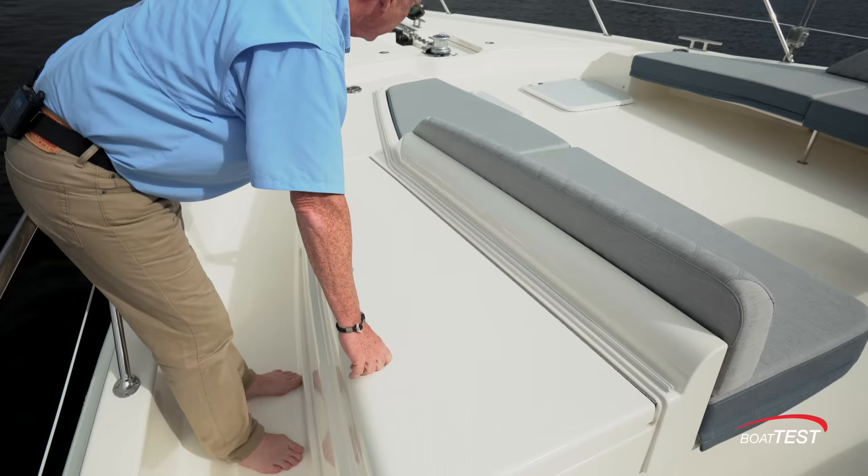The VIP stateroom is located fully forward and consists of an island berth with hull-side windows to both port and starboard, storage above, and easy access to both sides of the berth with steps. More storage underneath, six feet five inches of headroom, and three feet six inches above the berth. Additional storage to both port and starboard. At the forward bulkhead: a 28-inch flat screen TV with a shelf underneath and Fusion stereo. The private en suite is laid out much like the master, with a walk-in shower, hull-side window with opening port, and storage both above and below the vessel sink.